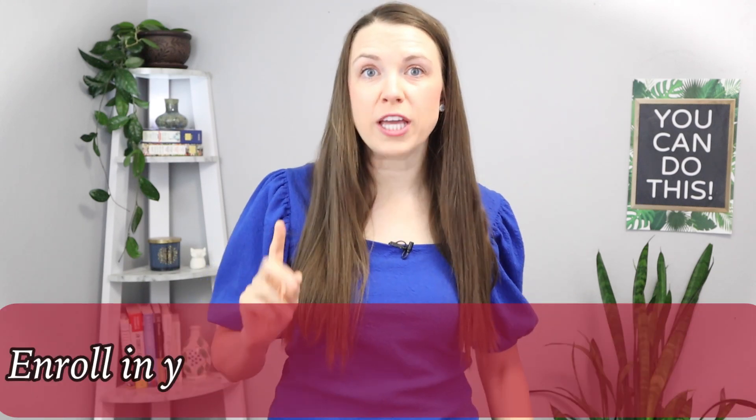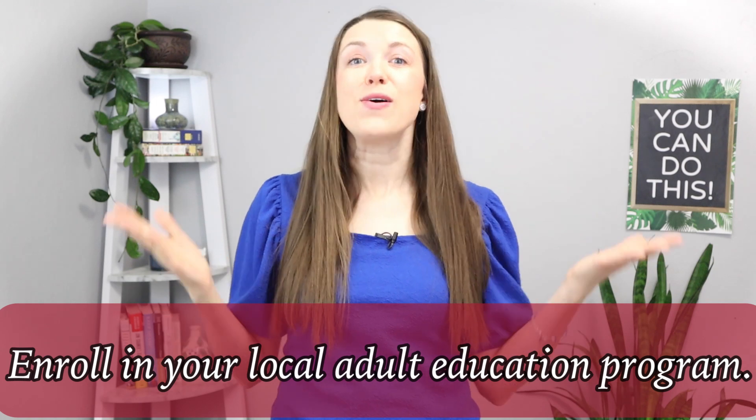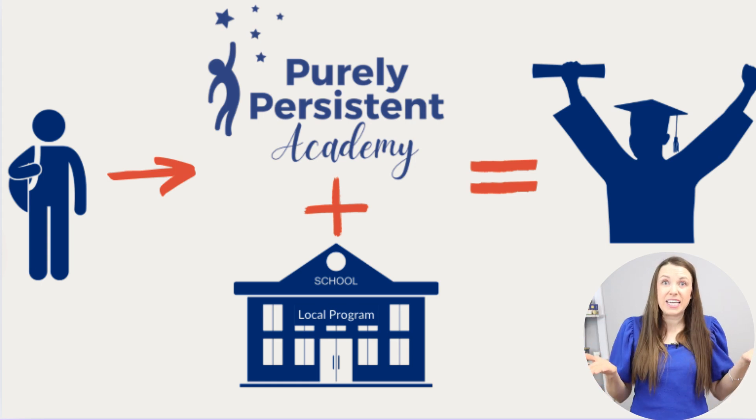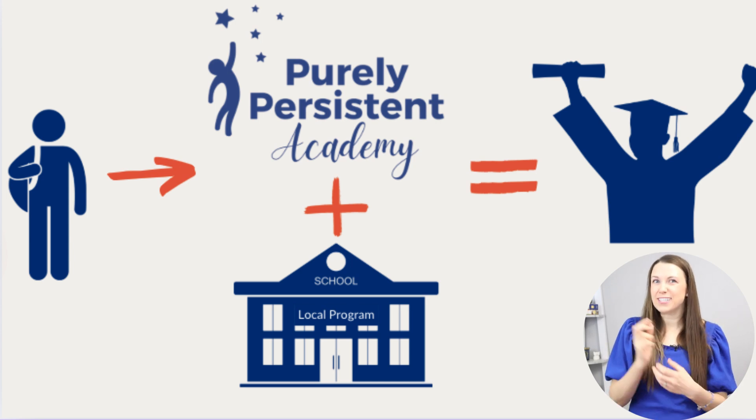I know all of this can feel a bit overwhelming, so I have two recommendations. The first is to enroll in your local adult education program, because there are teachers there ready to help you. The second is to enroll in the Purely Persistent Academy — my membership with tons of content, diving into specific science concepts more than you'll find on YouTube, all organized and ready to go. We also have live review classes on Zoom where we interact in small groups. Together, these will help you get your GED or HiSET just a little bit faster.